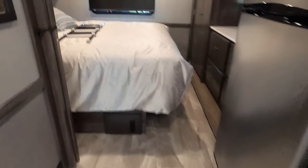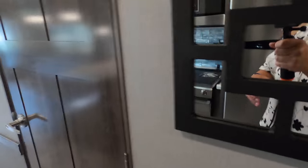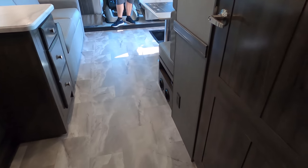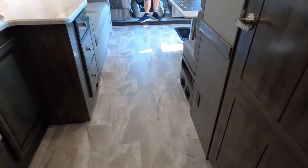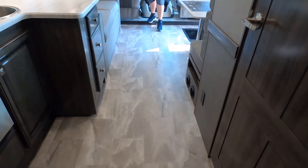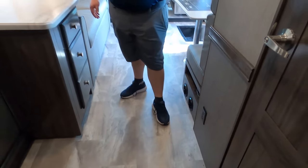As you can see with the slide in, the bed is accessible and the bathroom is right here. Oh wait — the slide-out is actually out! I forgot to put the slide-out in. So when the slide-out comes in, it's going to come in to about right here. Let's see it real quick.